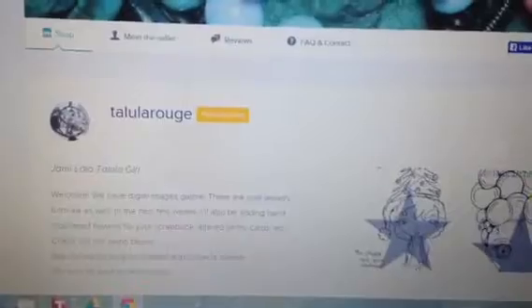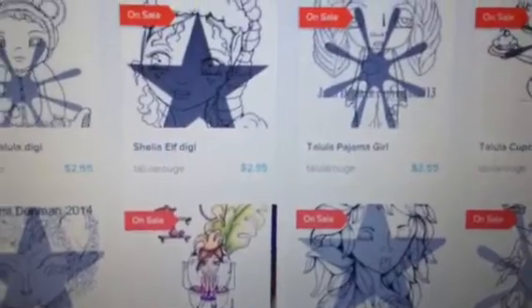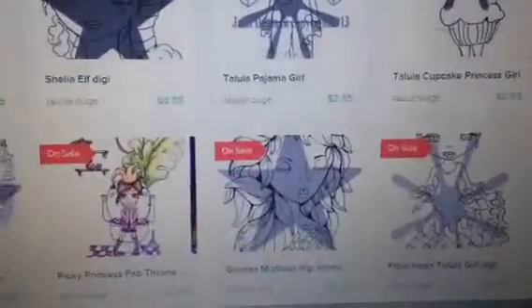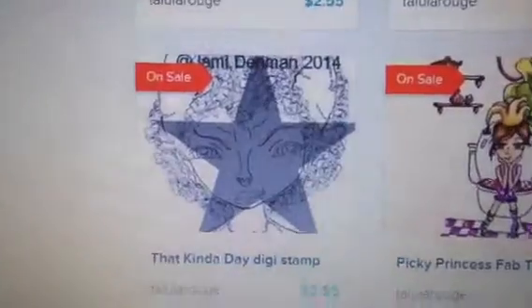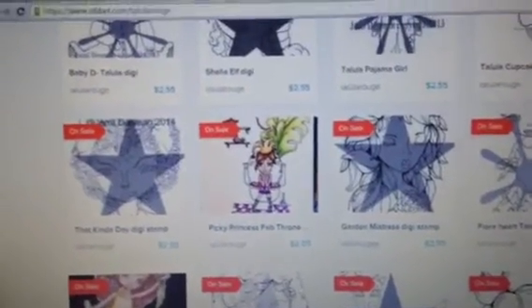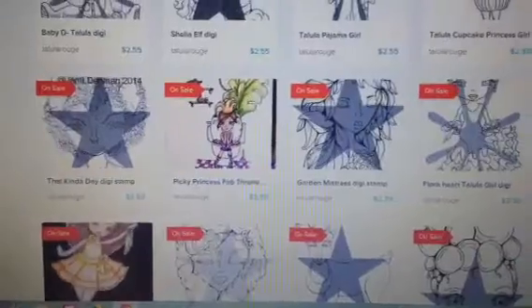You will notice the items in the Digi section are all on sale — 15% off until the end of the day. There's Sheila Elf and Pajama Girl and Garden Mistress. And here's the one I'm using today, it's called That Kind of Day Digi. It's 15% off in the shop until the end of today, which is December 7th. And the coupon code that's 25% off is still in effect, so that is 40% off if you use the discount code.